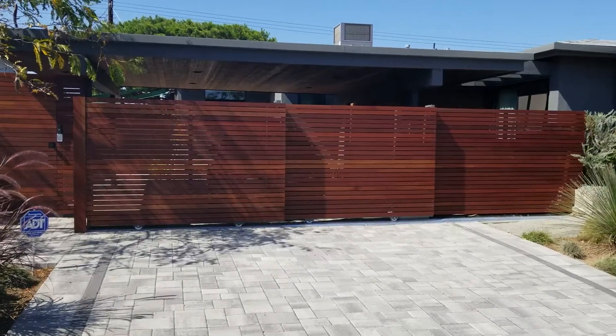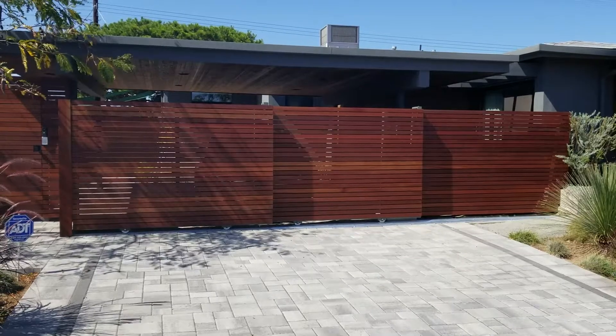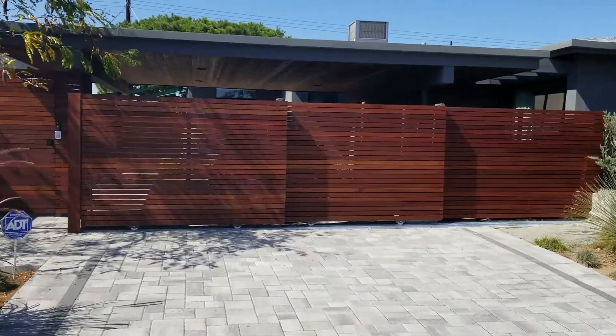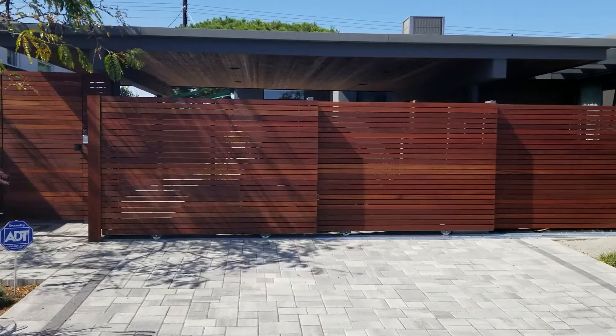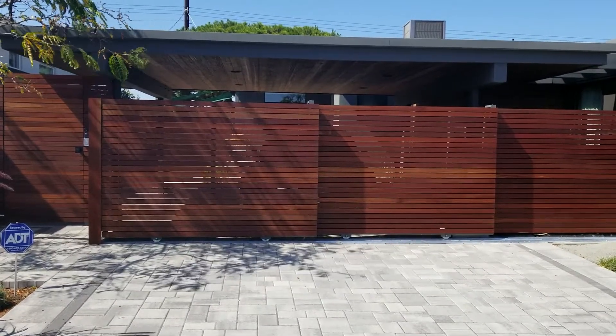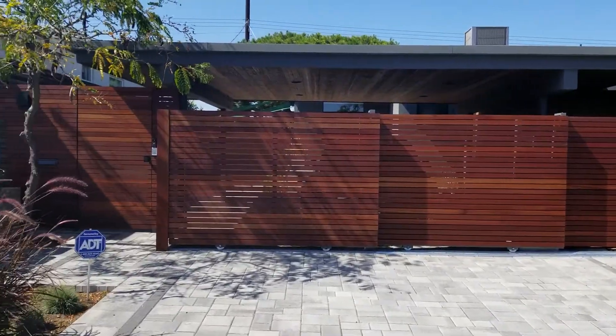I am back here at Mar Vista and this gate is now complete — it came out really, really amazing. This sectional tandem gate came out beautifully; it looks amazing. I will show you in a minute how it's operating.